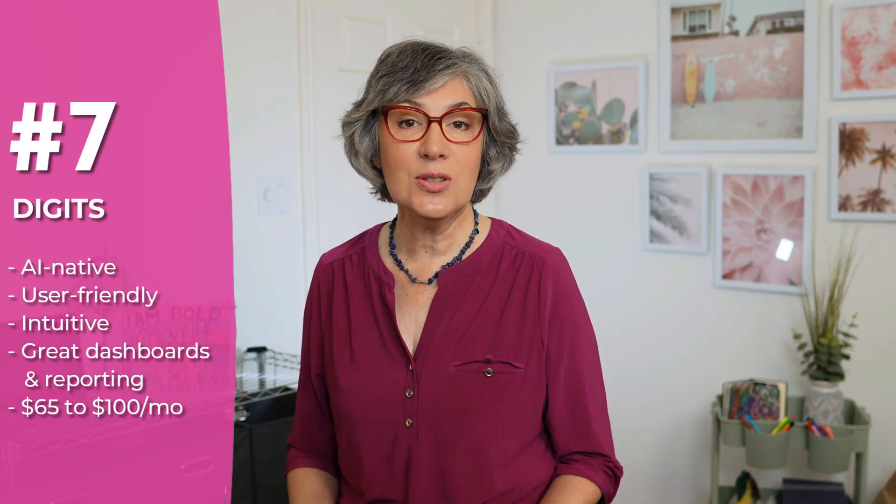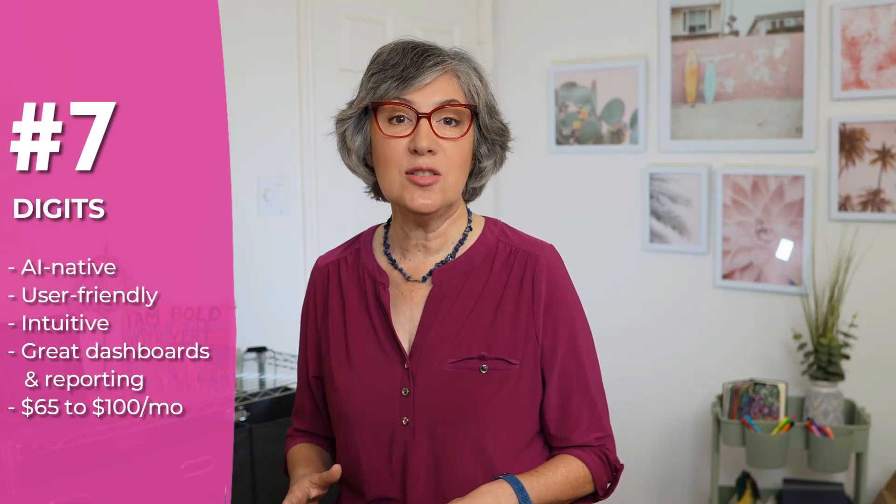And number seven: Digits. Digits describes itself as an AI-native accounting application. It's really user-friendly, super intuitive, and has some of the best dashboards and reporting that I have seen. Prices range from $65 a month to $100 a month. If you want the power of AI with amazing real-time reporting, then take a look at Digits.